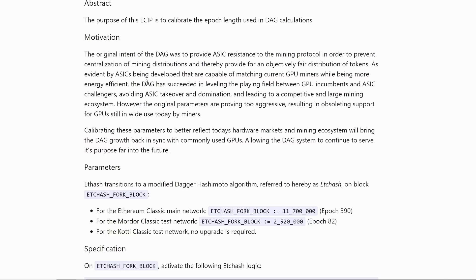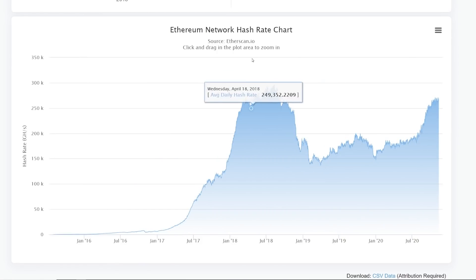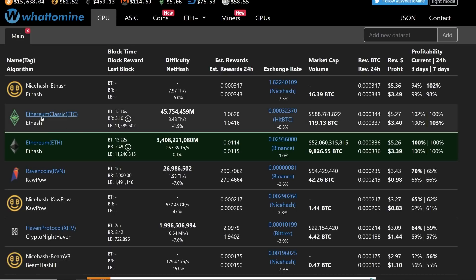Ethereum's DAG sizes are also going up higher and higher. That means four gigabyte cards are going to be ending really soon — I believe by the end of December, or the last or second-last week of December. There is a mining software called Lolminer, and Phoenixminer just implemented a zombie mode where four gigabyte cards can mine past the four gigabyte DAG a little bit longer, but you're losing some hash rate. Two months after that, I don't think four gigabyte cards are going to be worth mining on Ethereum after zombie mode is finished.